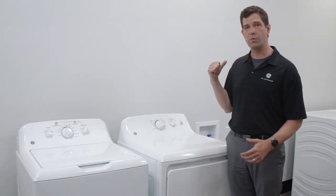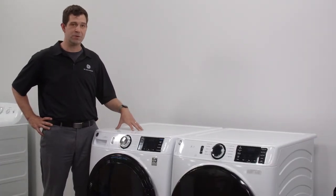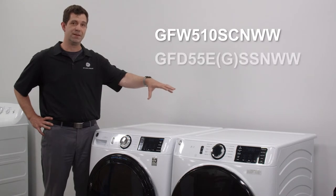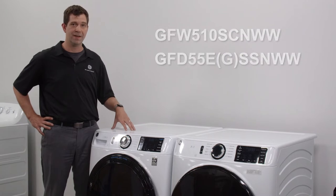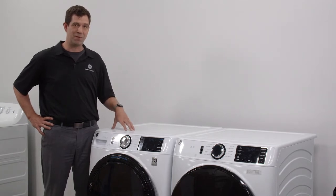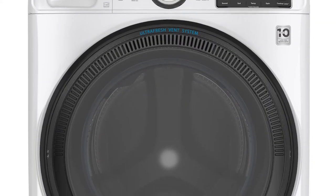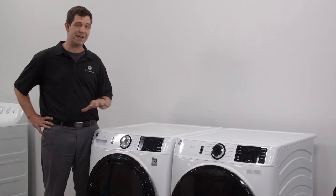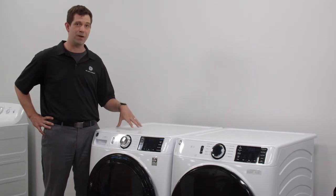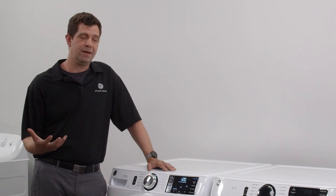Next, let's walk over to our new front load product. Our latest introduction in our portfolio is the new GFW 510 and GFD 55. This product represents a revolution in front load laundry. Front load laundry has a major pain point — leaving the door open on the washer because of odor and other issues. We've solved that pain point, and there's much more about this product that makes it special for you and your pro customers.